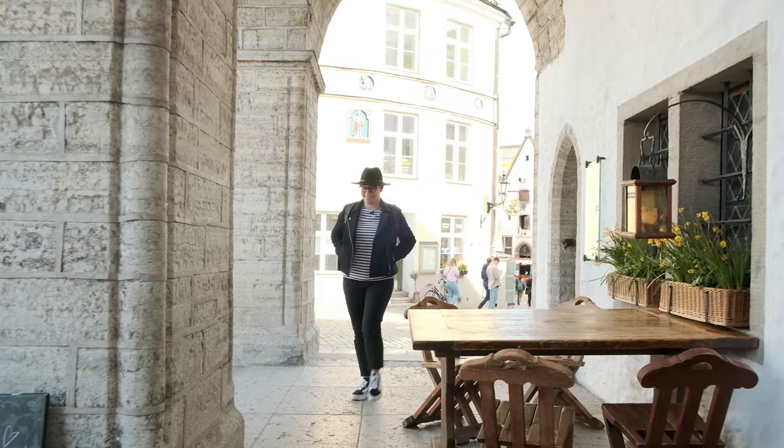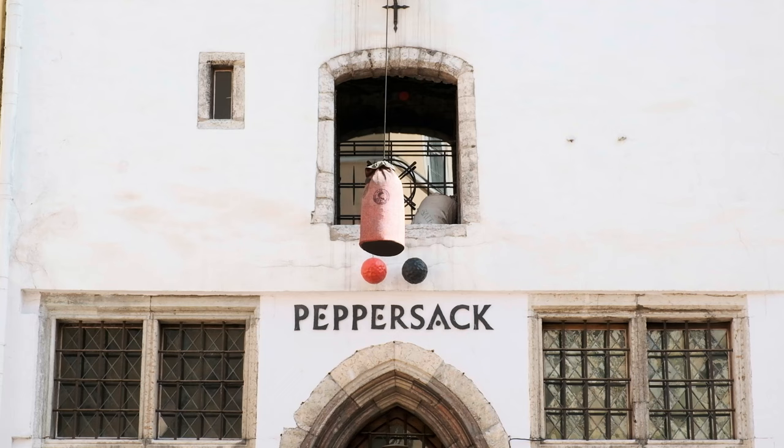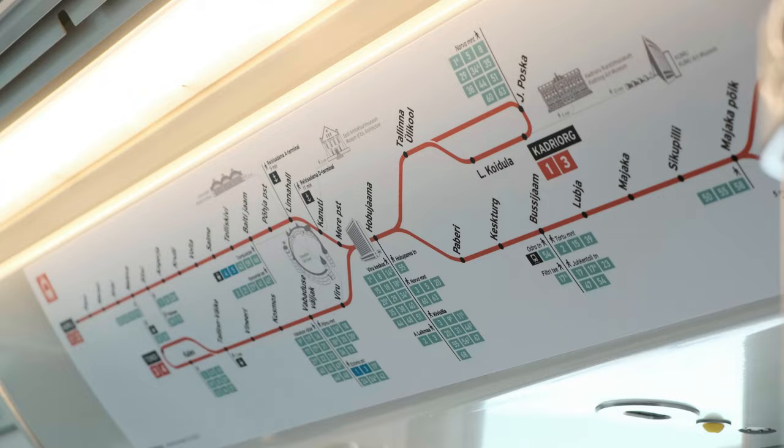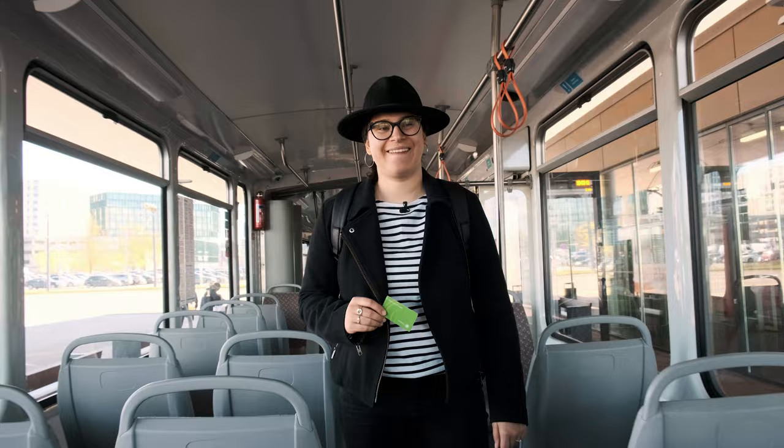Hello fellow travelers! Welcome to the Visit Island Travel series where we get to uncover the beauty of this wonderful city. In today's episode I'm going to be talking about the public transport and all the ways on how you can benefit from it during your stay.